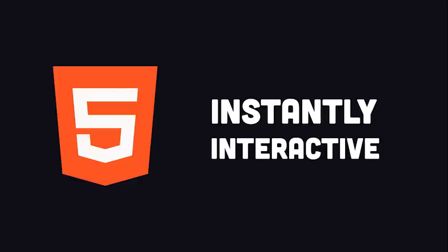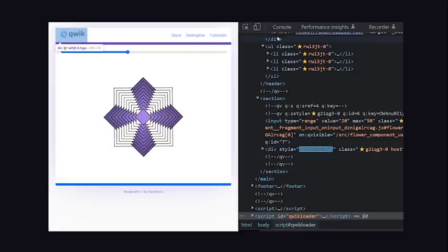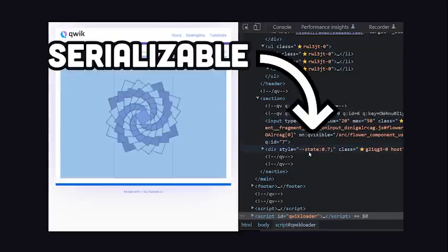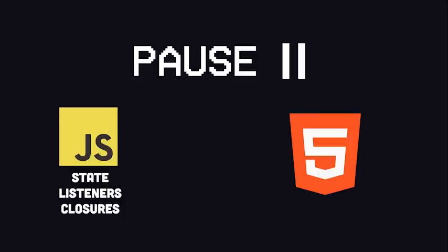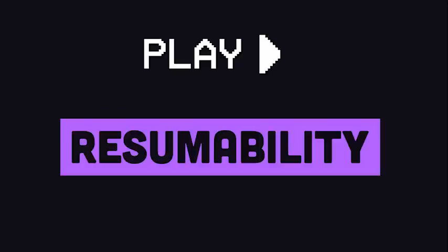It delivers HTML that's instantly interactive. That means, in theory, you should be able to achieve a perfect Lighthouse performance score no matter how big and complex your JavaScript codebase is. The key innovation here is that a Qwik app can be fully serialized as HTML. At any moment, you can hit the pause button and capture all the data and closures in the application and represent it all as an HTML string. That's huge for server-side rendering, because by the time that HTML gets to the browser, it can just pick up where the server left off without needing to execute any JavaScript at all. And that's why they coined the term resumability.